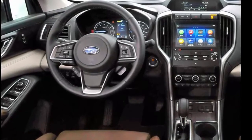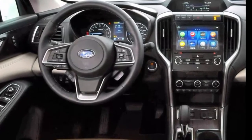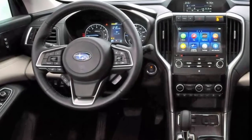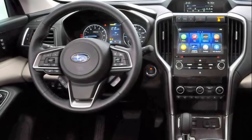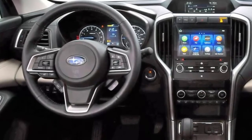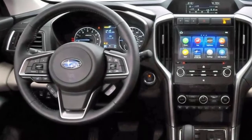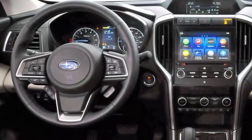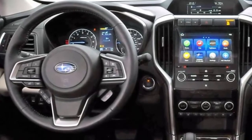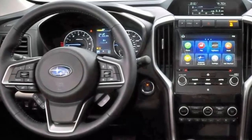The 2019 Ascent will be available with four trim levels: base, premium, limited and touring. The Limited trim starts at $34,195 and comes with blind spot detection, rear cross-traffic alert, towing capability up to 5,000 pounds, power driver seat, and Starlink 8.0-inch infotainment with Android Auto, Apple CarPlay and Wi-Fi connectivity.